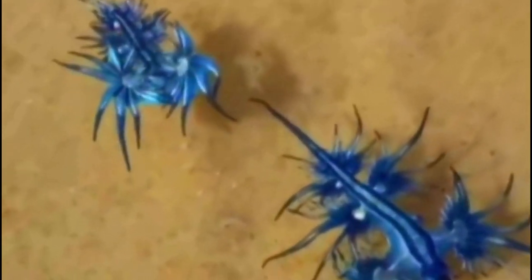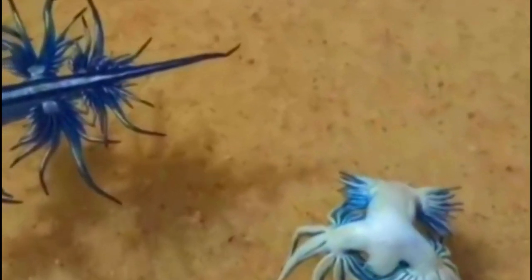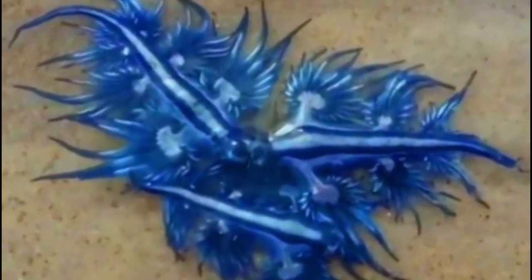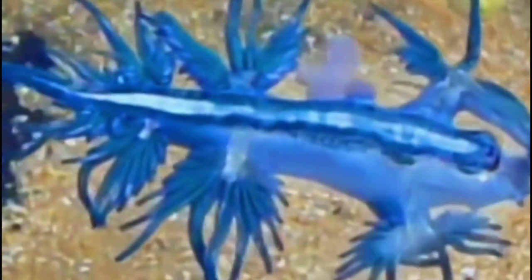The glaucus atlanticus, also known as the Atlantic glaucus or blue dragon, is a species of sea slug found in the Atlantic and Pacific Oceans. These slugs are known for their striking blue coloration and their ability to float on the surface of the water.